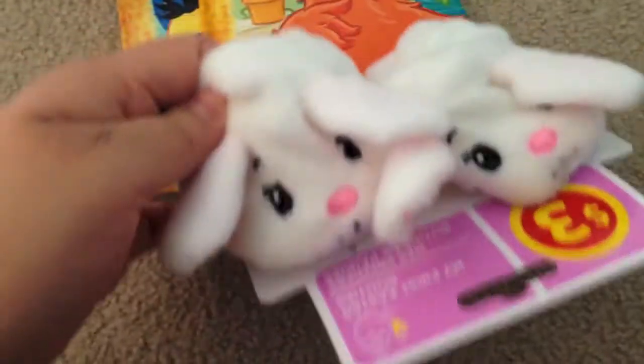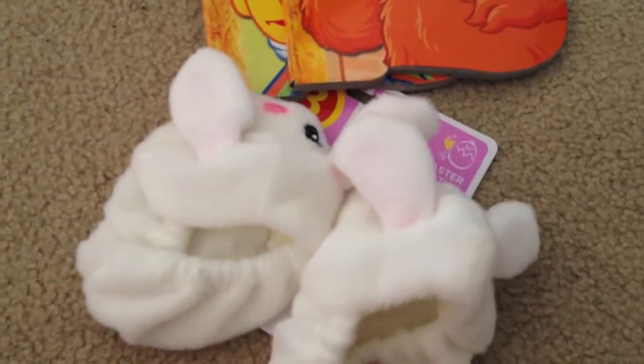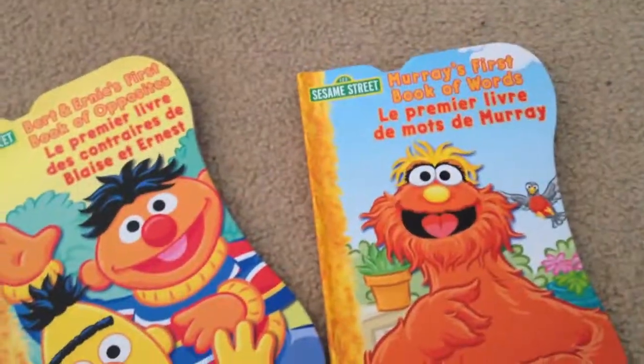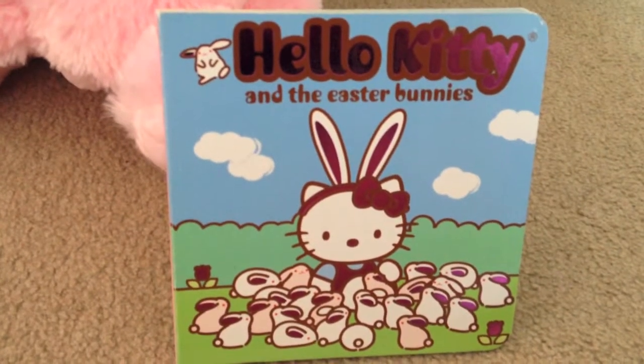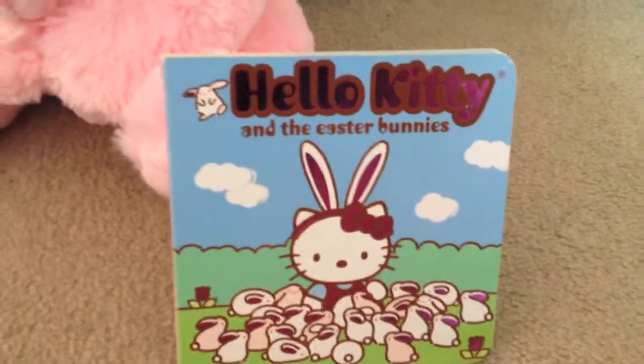We got these little Easter Bunny slippers — these were so cute. I wanted her to wear these yesterday but I couldn't find them, so I'm going to get her to wear them today. She's got some more books — she's already got a couple of these Sesame Street books, so these ones are really nice to add to the collection. This Hello Kitty Easter Bunny book is so cute — her grandpa actually read this to her yesterday, which was really sweet.